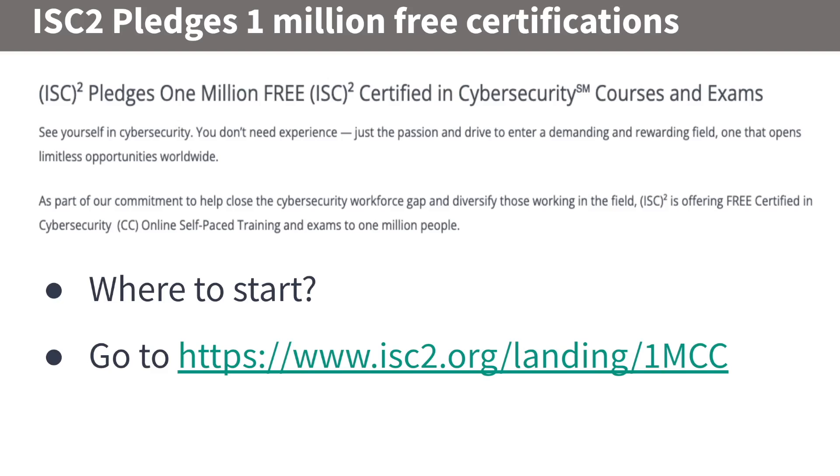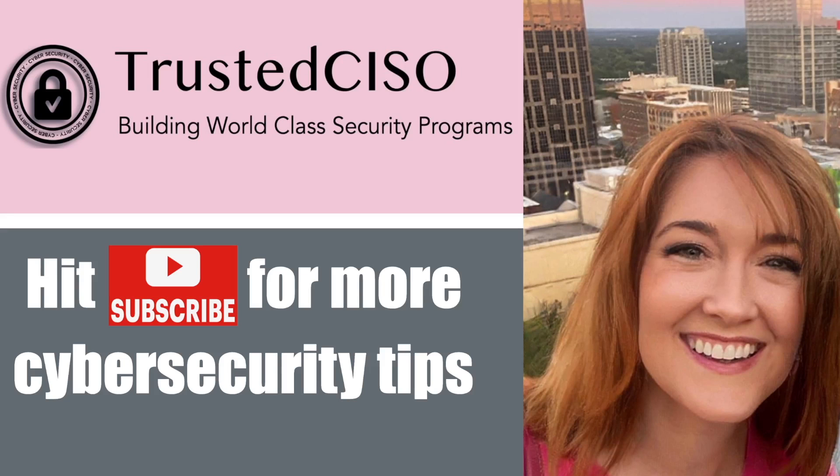Go to the ISC Squared website — I have the link in the description — and get started. They've opened up 500,000 spots right now, so make sure you're one of them if you want to be part of cybersecurity. Thank you so much for watching. This is Deborah Baker with Trusted CISO — hit subscribe for more cybersecurity tips.